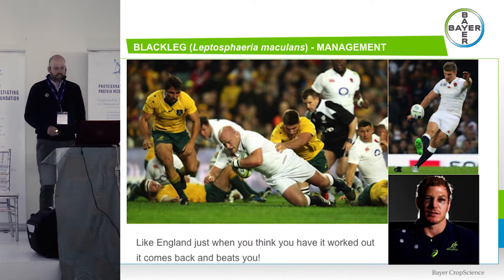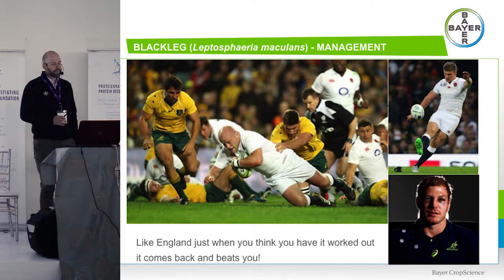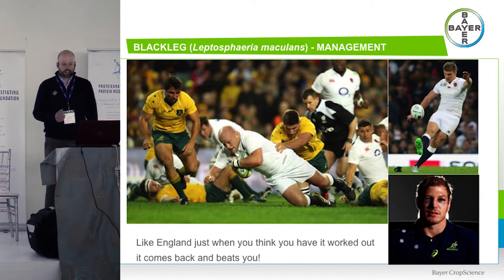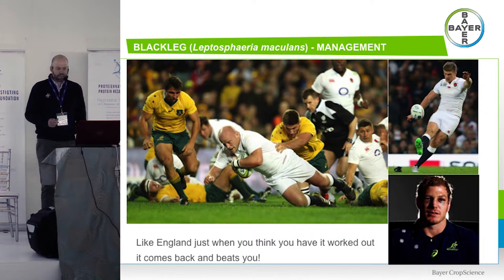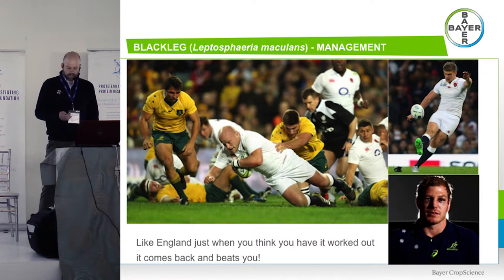Blackleg — it's a bit like the English rugby side. We took our eye off the ball a little in Australia. We thought we had it beaten with seed treatments, fungicides and varieties. We were ignoring the fact that we'd had a run of dry years with conditions not conducive to blackleg. In Western Australia this year we've had a winter the old timers say they haven't seen in living memory — it started raining in March and just kept raining — and blackleg is showing its hand like we haven't seen for a while. It pays not to underestimate your opposition.